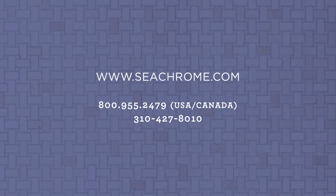Thanks for taking a look at Seachrome's Lifestyle and Wellness series. If you'd like to learn more or view other Seachrome product lines, please visit our website or contact an authorized distributor.